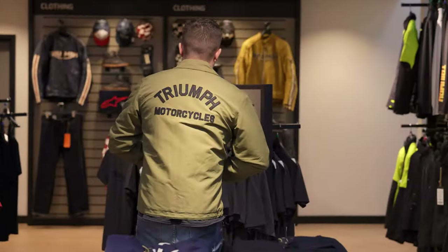You've got the new coach jacket in the khaki green — a really nice lightweight jacket and you could wear it down the pub. Looks pretty cool as well.